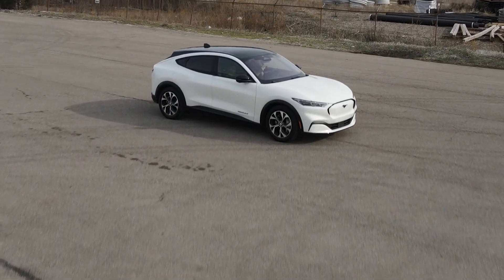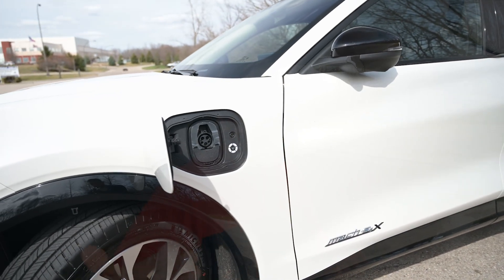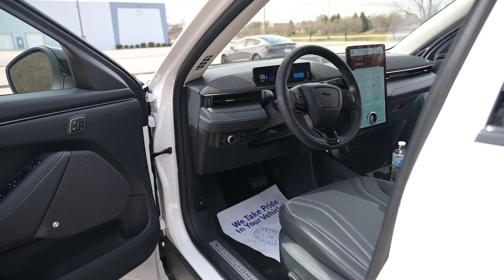Let's talk about the battery. The standard range has right around a 75 kilowatt-hour battery with 68% of that being usable, and then the extended range has right around about 100 kilowatt-hour battery with 88% of those kilowatt-hours being usable.